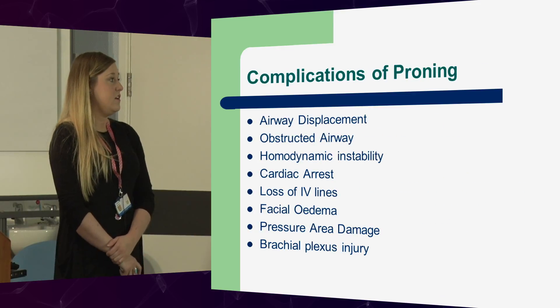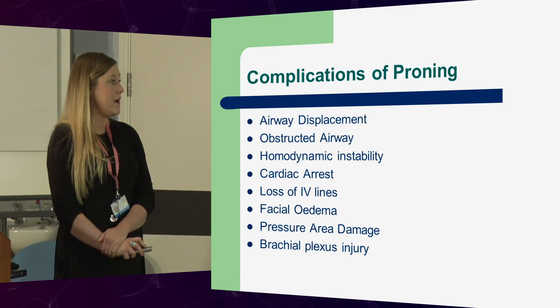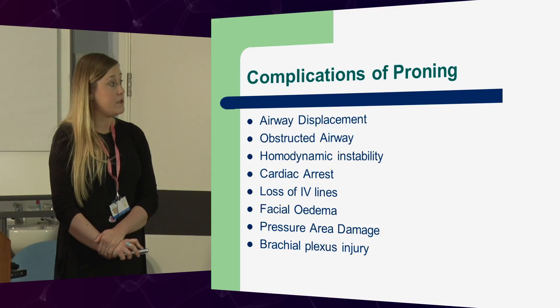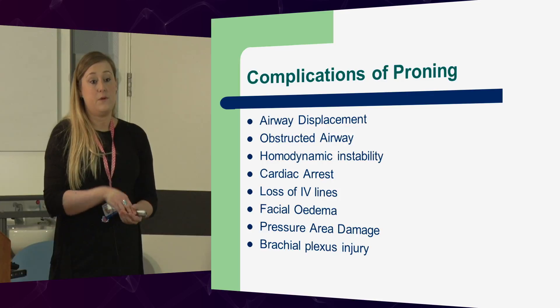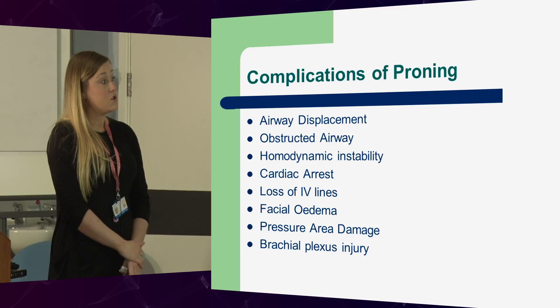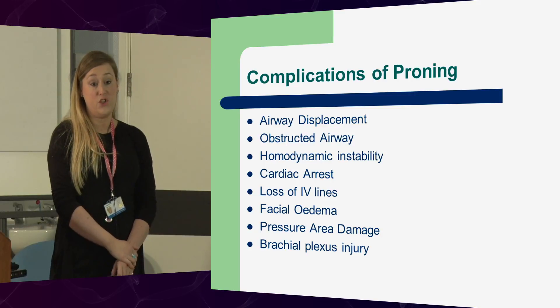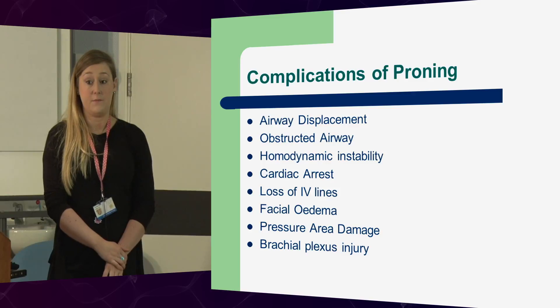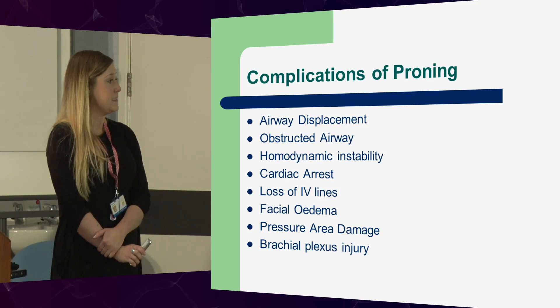Complications of proning — they really speak for themselves. You're not always going to avoid facial oedema. Where pressure area damage is concerned, the main areas we were finding were from the tube and the securement devices. We found that using elastoplast, we were reducing the numbers of pressure area damage around the mouth and on the face. And obviously, brachial plexus injury is a risk.